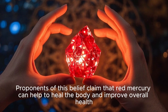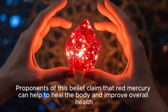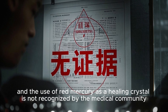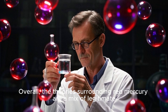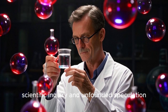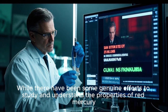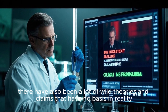There are also some more outlandish theories about red mercury, such as the belief that it can be used as a healing crystal. Proponents of this belief claim that red mercury can help to heal the body and improve overall health. However, there is no scientific evidence to support these claims and the use of red mercury as a healing crystal is not recognized by the medical community. Overall, the theories surrounding red mercury are a mix of legitimate scientific inquiry and unfounded speculation.